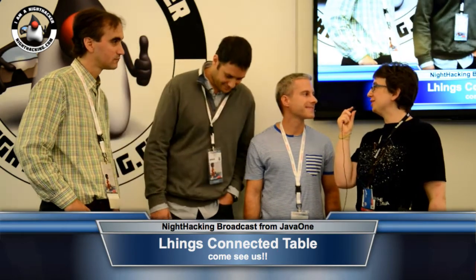And which Java technology? We are here at JavaOne, so we want to know. The table was built with a Raspberry Pi and Arduino, and the Raspberry Pi was running Java Embedded 8.